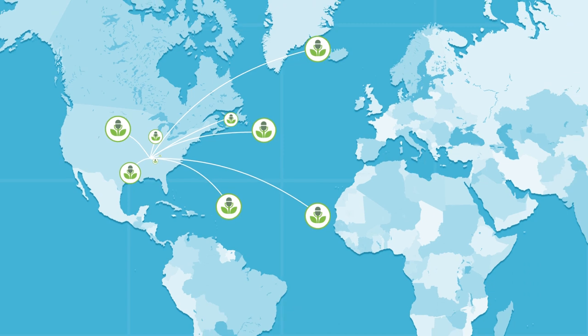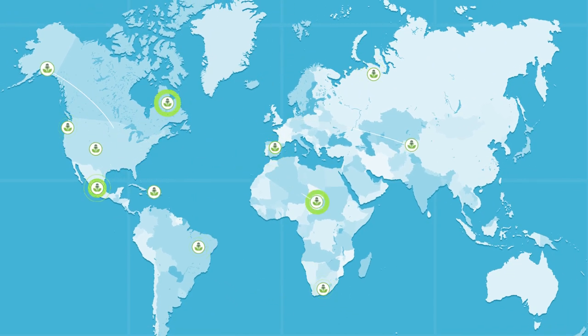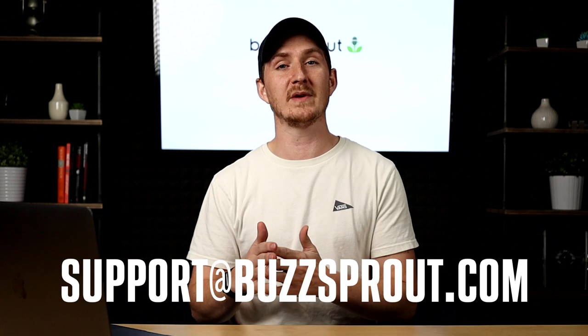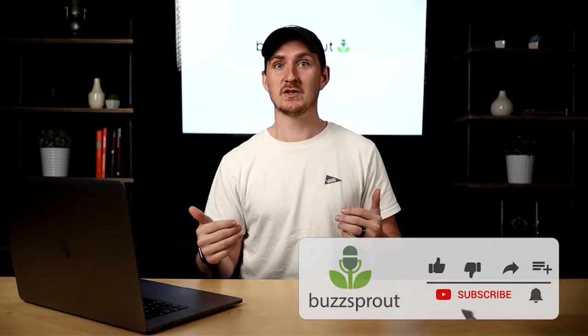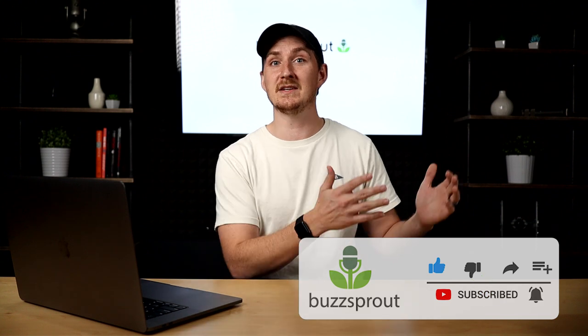Let me be the first to congratulate you on launching your podcast. But remember, this is just the beginning of your podcasting journey. If you have any questions, leave them down below — we'd love to help — or you can reach out at support@buzzsprout.com. We're also doing tons of videos like this on the channel, so if you ever run into issues submitting to a new directory or want some help with your artwork, we've got you covered. Thanks again for watching, and we hope to see you in the next one.